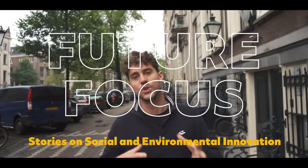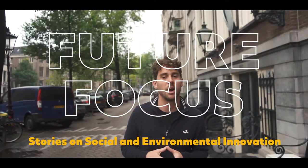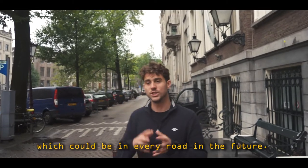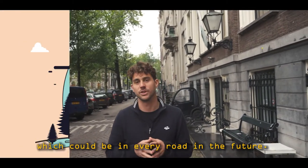Welcome again to another episode of Future Focus, bringing you stories of social and environmental innovation from around the globe. This time we're looking at something which could be on every road in the future.